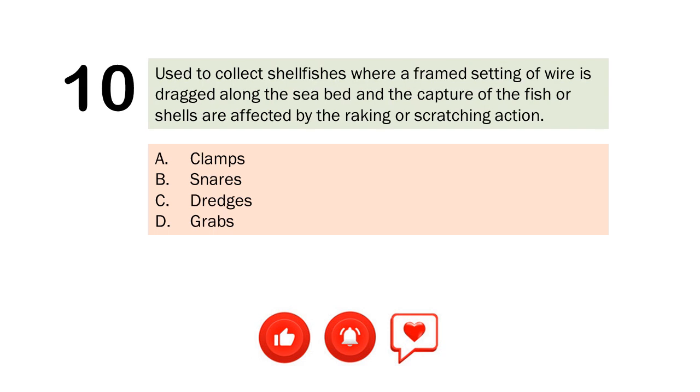Question number 10. Used to collect shellfishes where a framed setting of wire is dragged along the seabed and the capture of the fish or shells are affected by the raking or scratching action. A. Clamps. B. Snares. C. Dredges. D. Grabs. The correct answer is Letter C. Dredges.